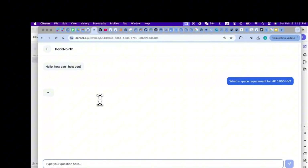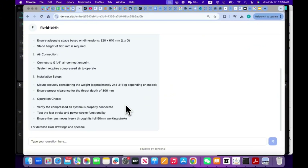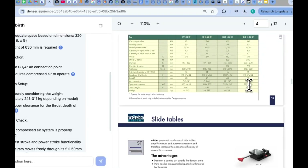Whether you're troubleshooting or advising customers, quickly access the right product details without searching manually. Empower your customers with self-service access to accurate product information, reducing support tickets and response time.